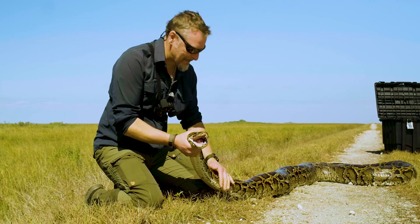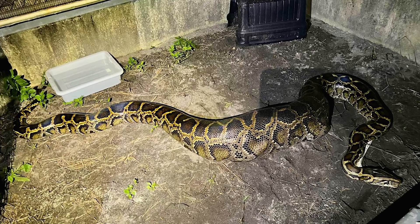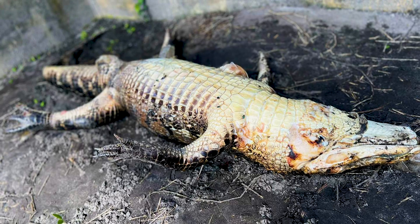This is a Burmese python in the Florida Everglades. A few days ago it was captured, and it had a six-foot alligator inside it.